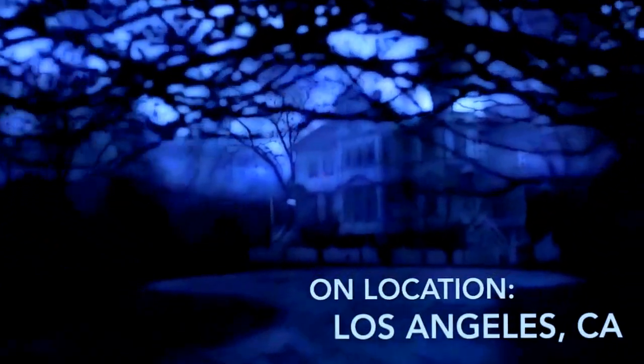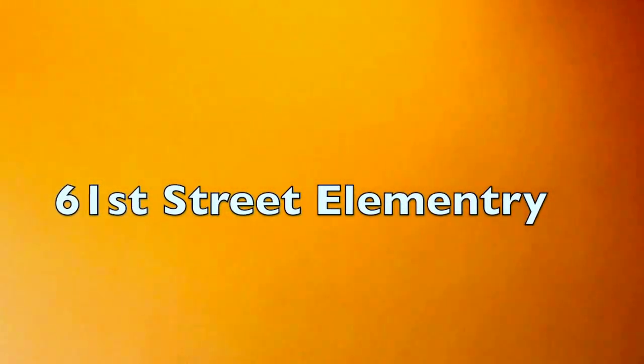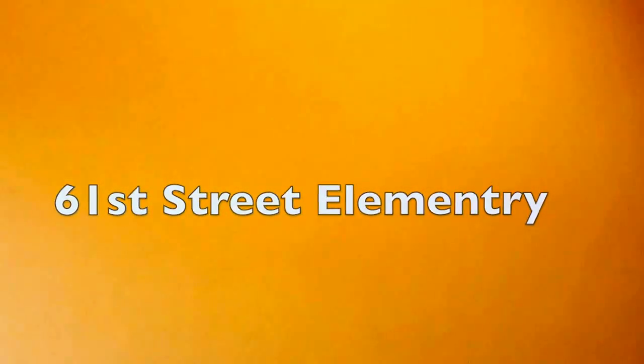Really, Gio? Really? Here we are. This is at 61st Elementary School. This right here that you're seeing before you — this wall, this big blank space — is actually going to be the location for the big mural I'm going to do. So stay tuned and check it out.